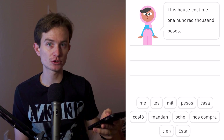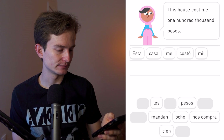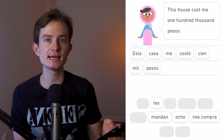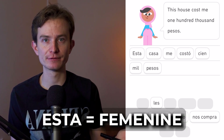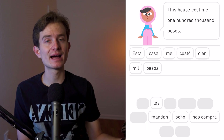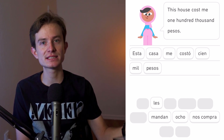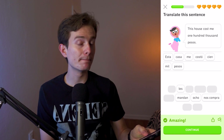Esta casa me costó cien mil pesos. 'Esta' means 'this' — in Spanish we have three forms: 'este' (masculine), 'esta' (feminine), 'esto' (neutral, used when the gender is unknown, e.g., ¿qué es esto?). Similarly: 'ese/esa/eso' for 'that.' 'Me costó' uses 'me' as an object pronoun — 'it cost me.' The sentence: 'This house cost me one hundred thousand pesos.'